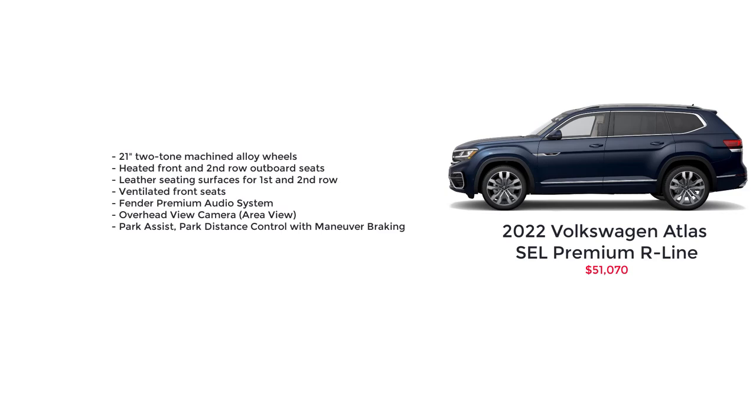The top-spec Volkswagen Atlas is the SEL Premium R-Line with a starting MSRP of $51,070 — the most feature-packed Atlas available. It starts with the SEL R-Line contents and adds 21-inch two-tone machine alloy wheels, heated front and second-row outboard seats, leather seating surfaces for the first and second row, ventilated front seats, a Fender premium audio system, overhead view camera, and park assist with park distance control and maneuver braking. Like the SEL R-Line, the only package available is the second-row captain's chairs.